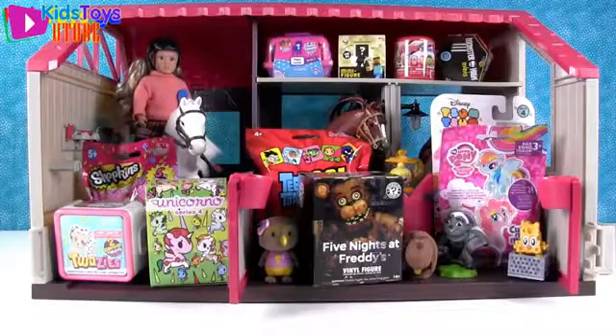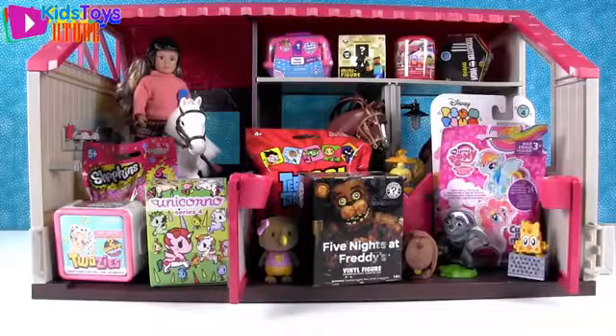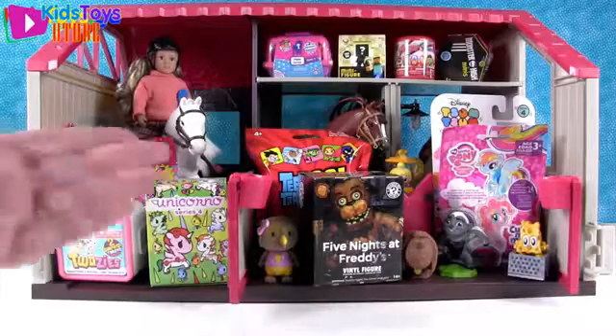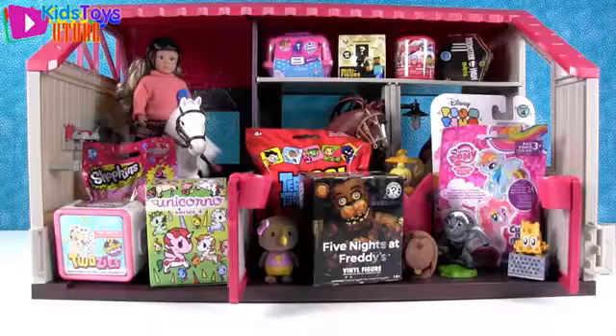Hey guys, it's Shannon. And Paul. And welcome to the second edition of the Blind Bag Horse Haven. So we're back with our stable, minus a Simon today. Last time he was hanging out in the corral, if you remember that video. But today we're going to open all these cool blind bag toys with you. Paul, why don't you get us started?